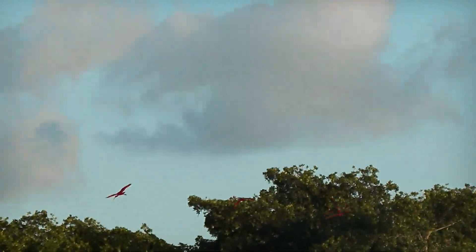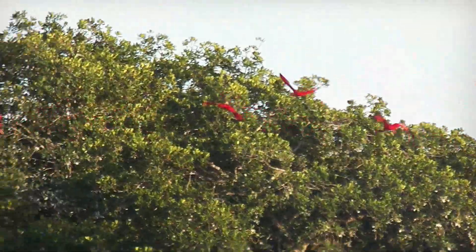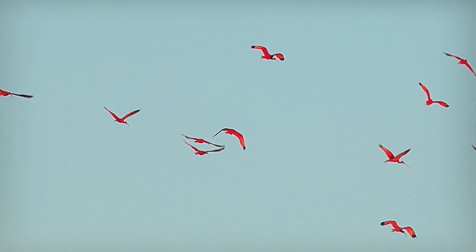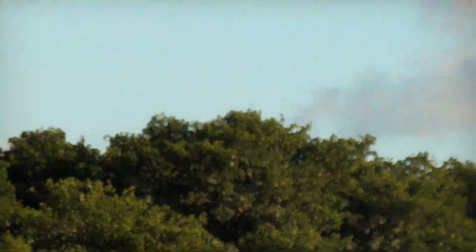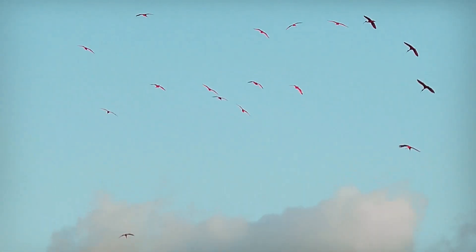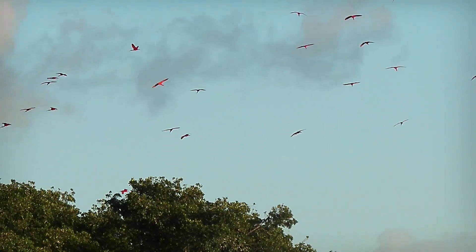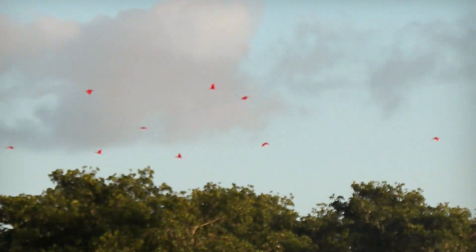These birds are scarlet except for their black wingtips. Their curved slender bills are used to probe in shallow water, mud, or grass when foraging for food. Similarly to flamingos, they feed on crustaceans which contain carotene, and this gives the ibis its brilliant red color.